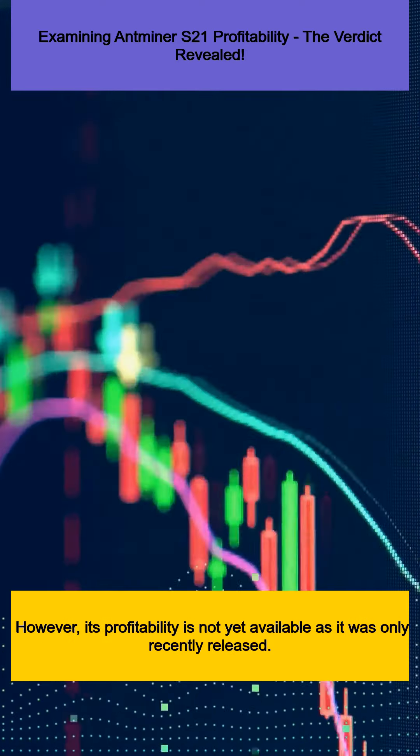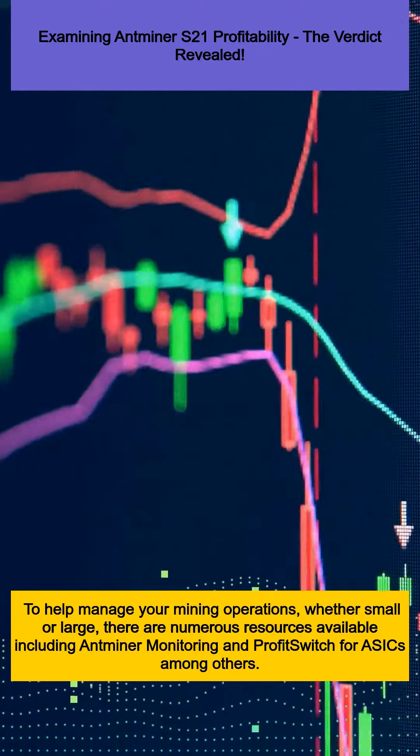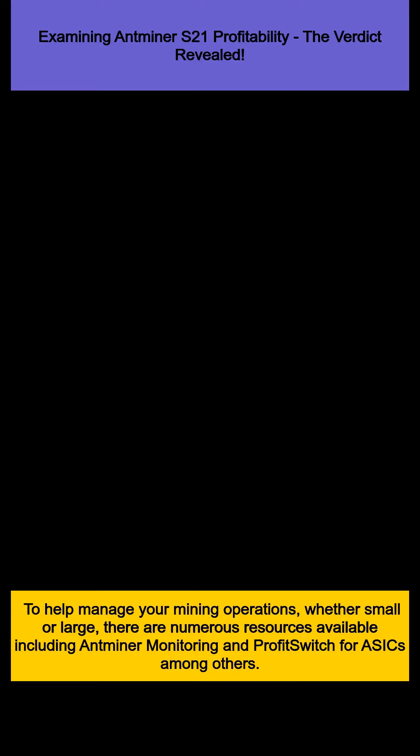To help manage your mining operations, whether small or large, there are numerous resources available including Antminer monitoring and profit switch for ASICs, among others. These tools can help you optimize your operations to improve profitability.